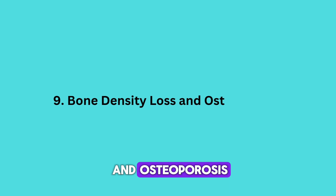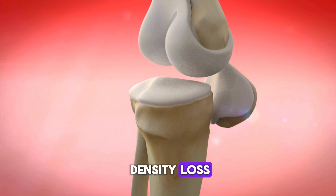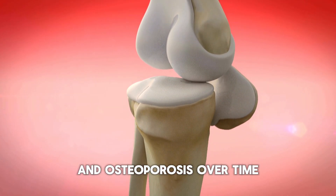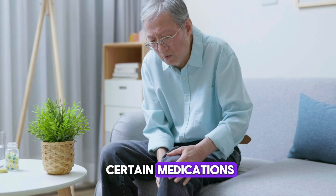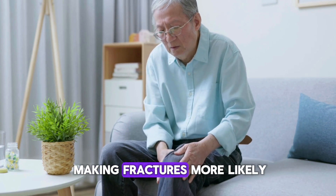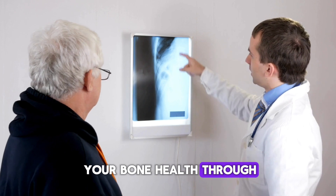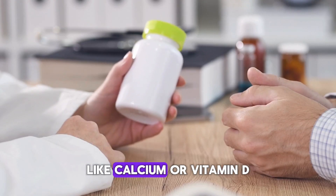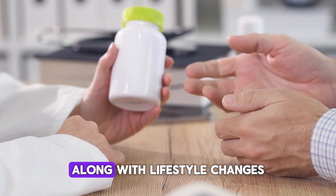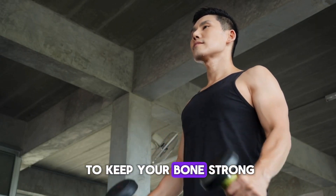People living with HIV are also at an increased risk for bone density loss and osteoporosis. Over time, the virus, combined with certain medications, can weaken the bones, making fractures more likely. Your doctor can assess your bone health through regular screenings and may recommend supplements like calcium or vitamin D, along with lifestyle changes such as weight-bearing exercise to keep your bones strong.